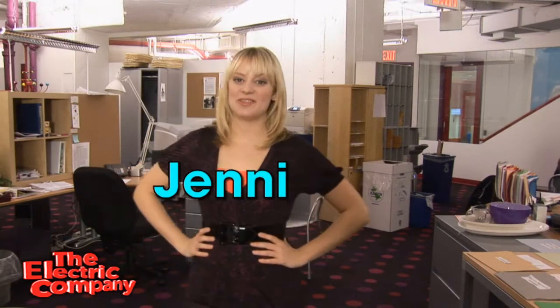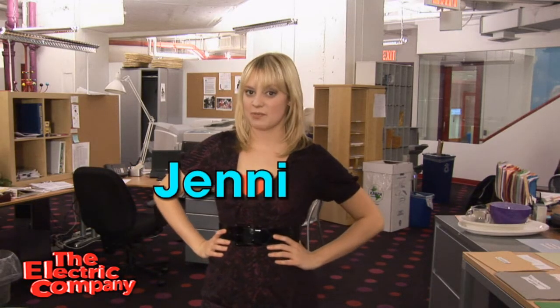Hi! I'm Jenny and we are behind the scenes at The Electric Company right now. I just wanted to give you guys a little information about my day, how I started out. Usually I start with hair and makeup — it's like I get a makeover every single day.